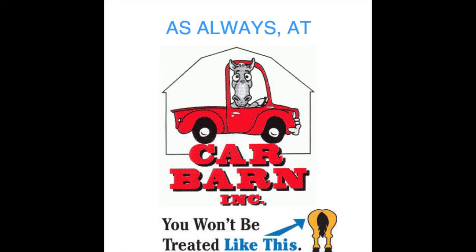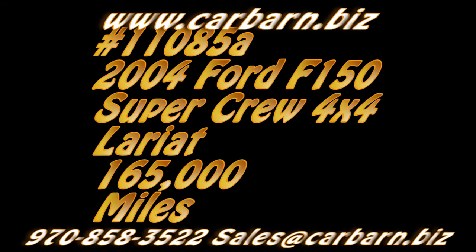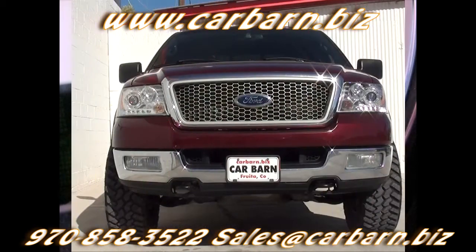As always at Carbarn, you'll never be treated like this. Kevin here at Carbarn in Fruita, Colorado. Thanks for taking the time to look at my 03 Ford Excursion Diesel.